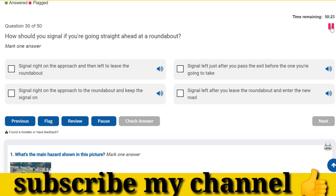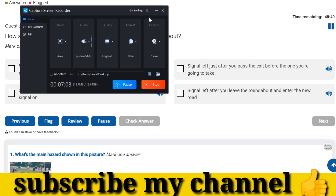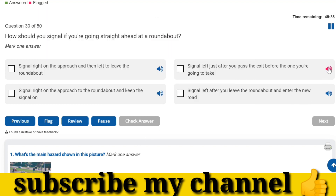How should you signal if you're going straight ahead at a roundabout? Signal left just after you pass the exit before the one you're going to take.